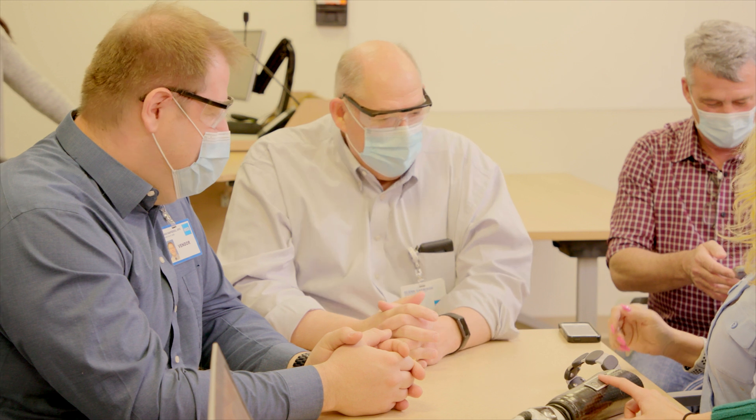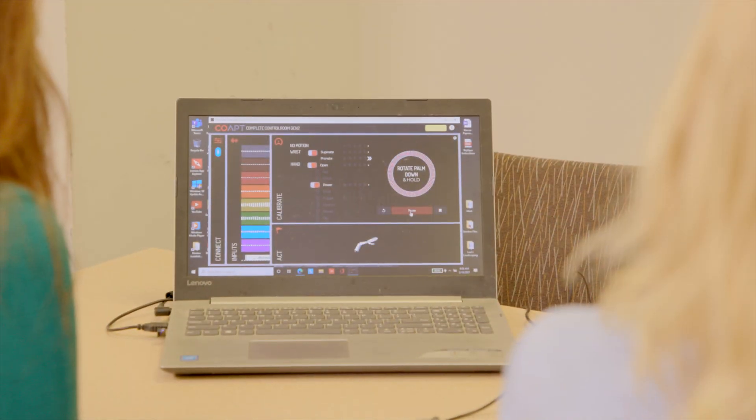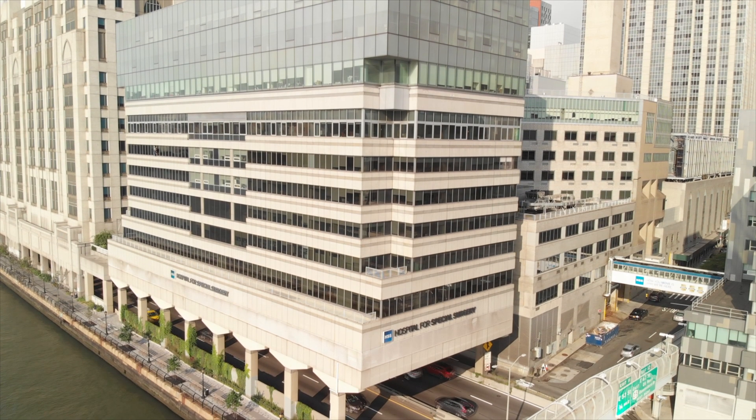At the same time that I met Dr. Rosbrook, I met Glenn Garrison to find out whether or not I'd be a candidate. I was excited to get started — the second he said it would be okay, we scheduled the surgery right away.